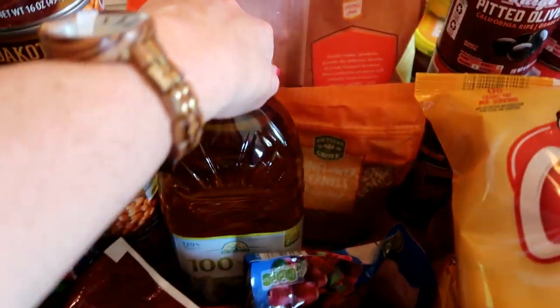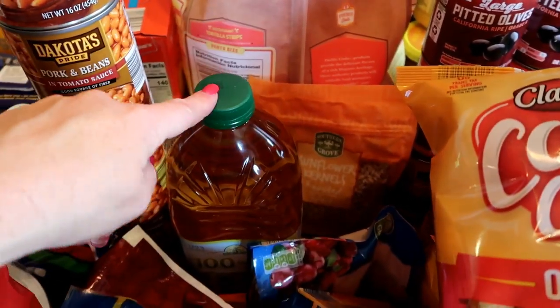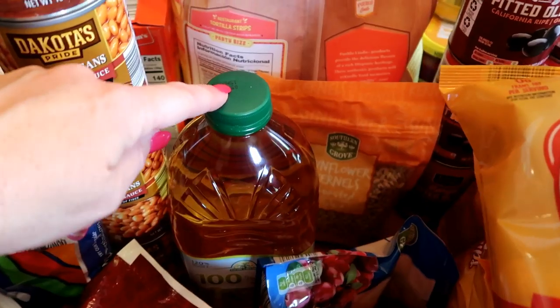I also forgot to show you the grape juice that goes into the marinade for the sesame grilled chicken.